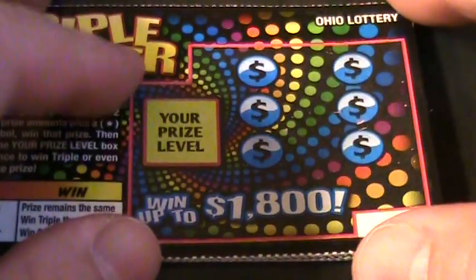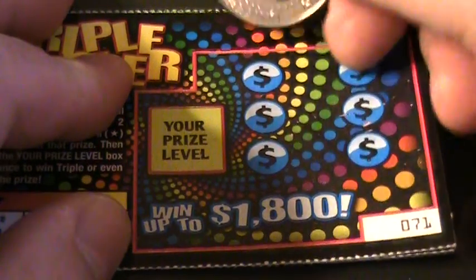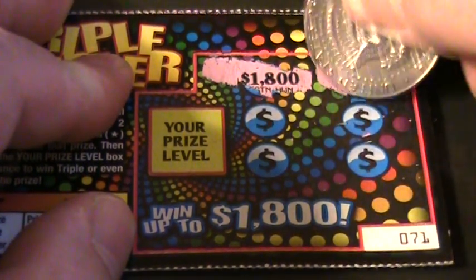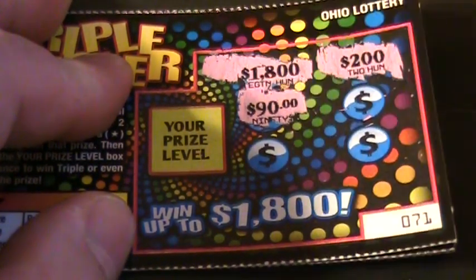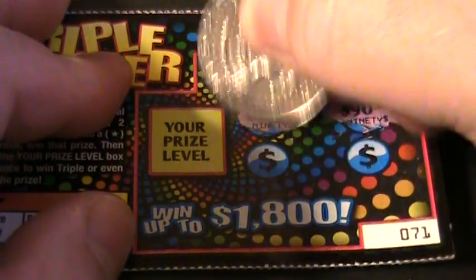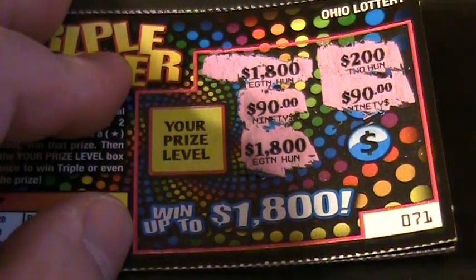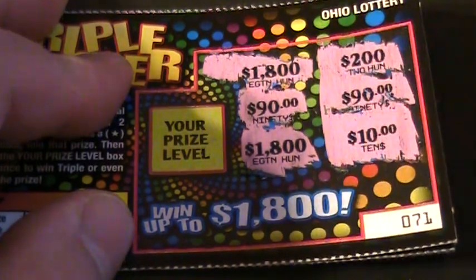Alright folks, let's start scratching these off and see what we got. Number 71: $1,800, $200, $90, $90, $1,800 — that's two $1,800s and two $90s, folks — and one $10. It's a dud, it's an Ohio Lottery dud. You're out of here.